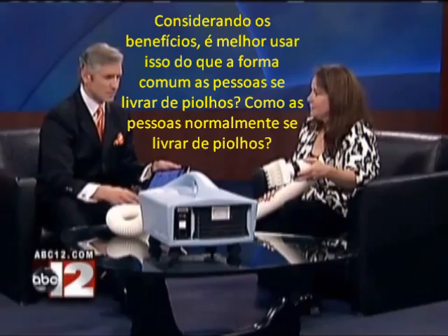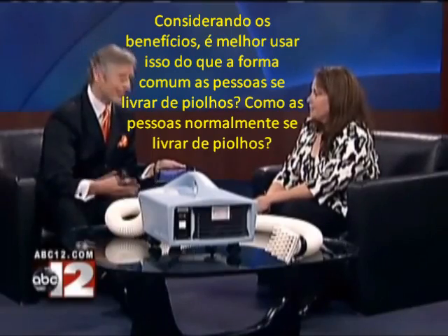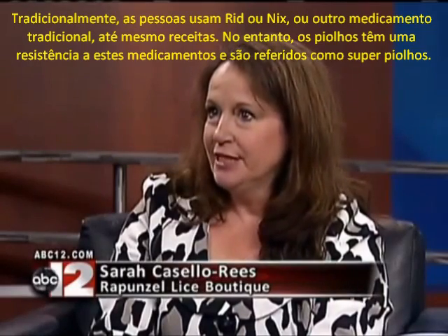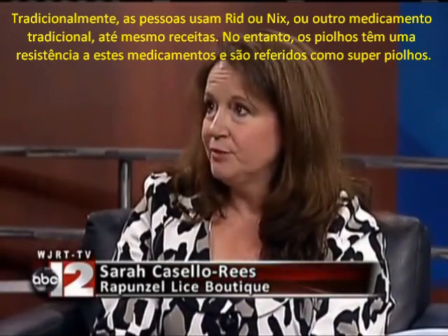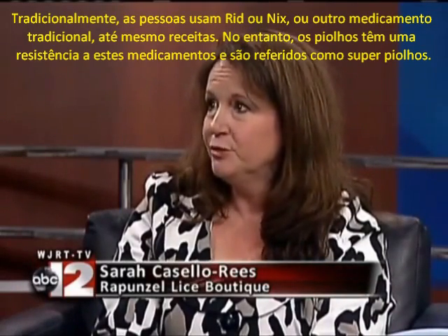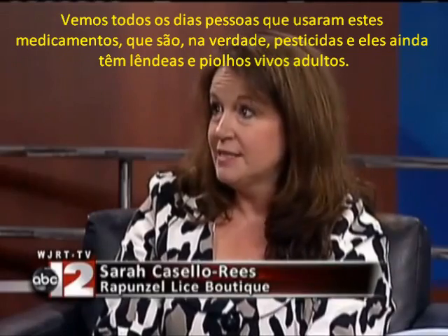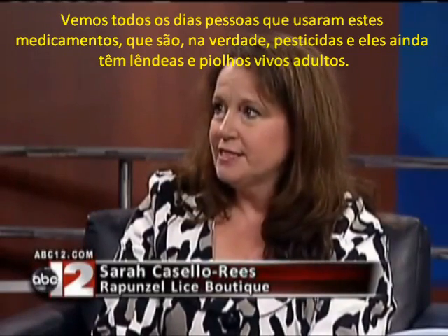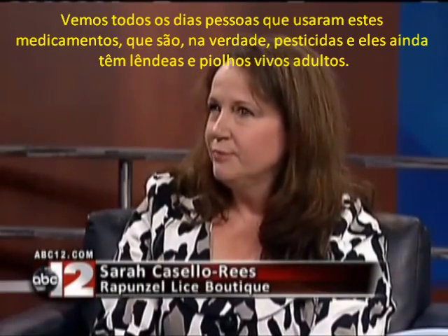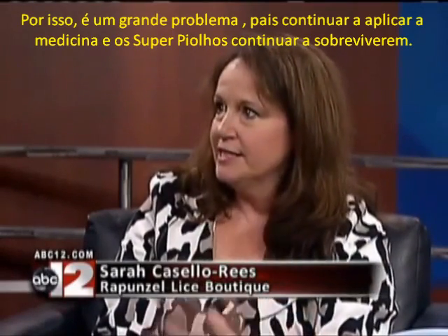As far as the benefits go, it's better to use this than the common way people get rid of head lice. Traditionally, people would go to the drugstore and get Rid or Nix or one of the other over-the-counter, and even prescription remedies. However, head lice have been building up a resistance to these, and so they're often referred to as super lice. We see people every day who have used these preparations — which are, by the way, pesticides, they're neurotoxins — and not only do they still have the eggs in their hair, they still have live, happy little bugs crawling around. So it's a real catch-22. The parents keep applying more and more of the pesticides, and the resistant lice are the ones that survive.